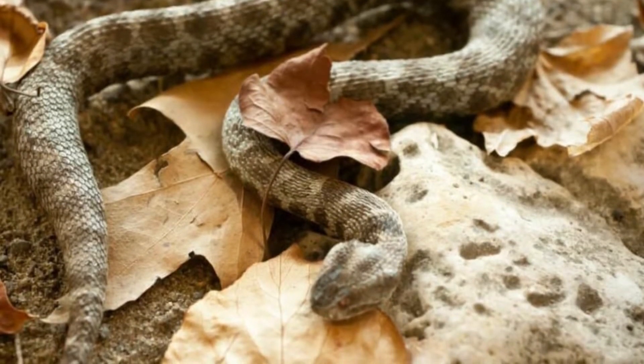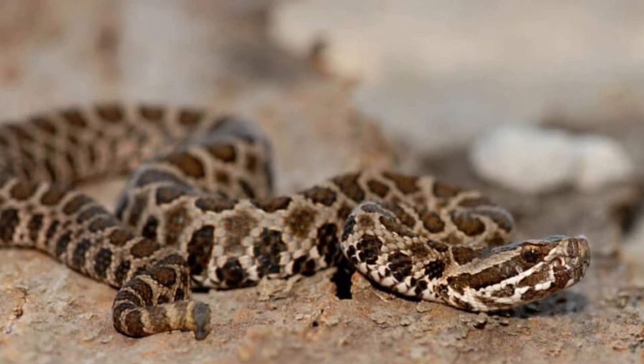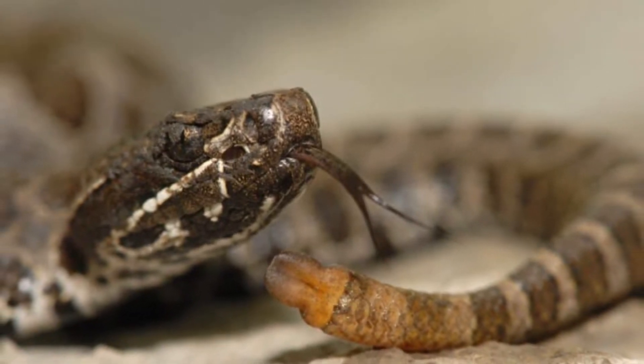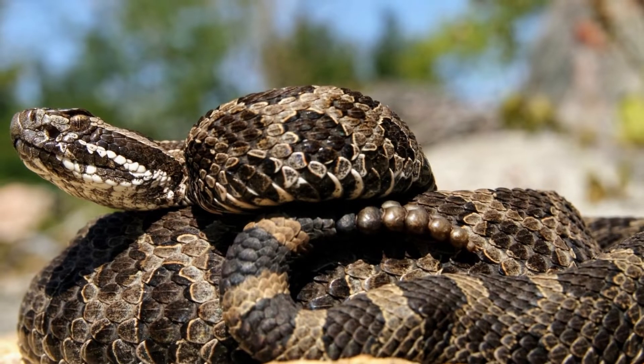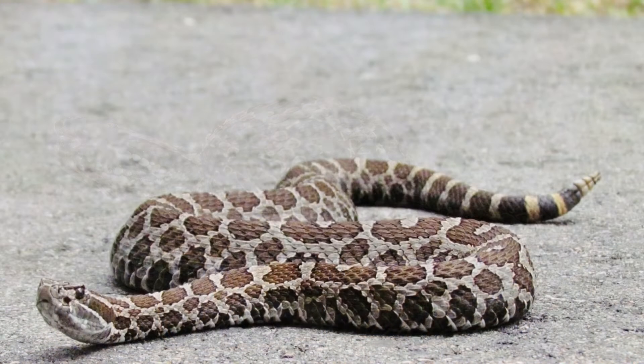Types of massasaugas — Eastern massasauga (Sistrurus catenatus): a primarily woodland and swamp or wetland-dwelling subspecies. Much of the habitat for these snakes has disappeared because of agricultural activity, particularly in the Great Lakes area.